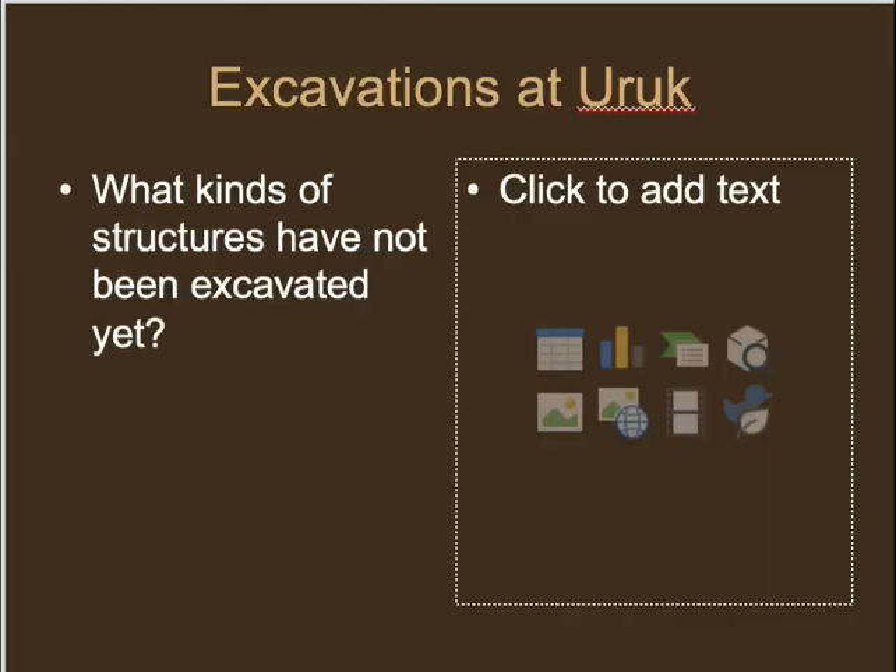What we don't have from Uruk excavations are households of everyday people. We don't really know how ordinary people lived, what the neighborhoods looked like, or what domestic structures were like. That work still needs to be done at Uruk. We do have information about the important buildings in the center.